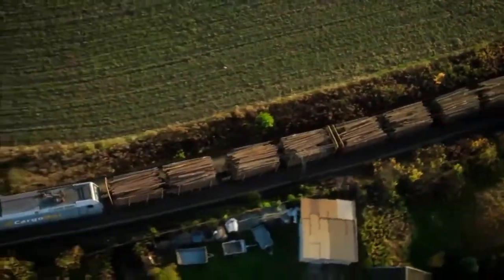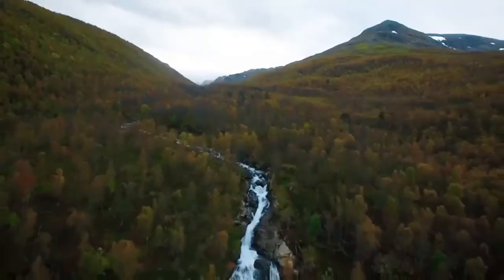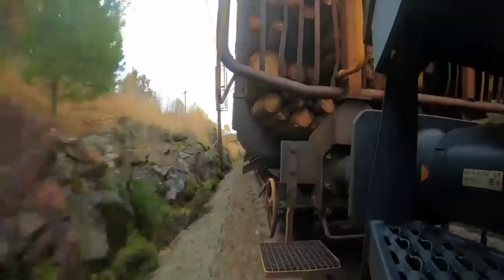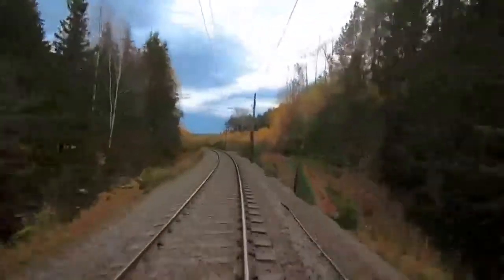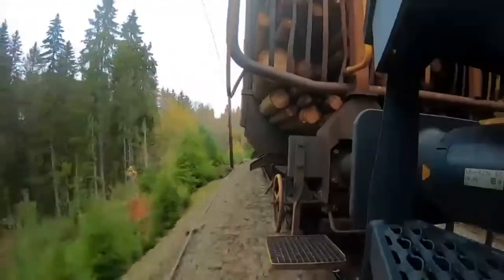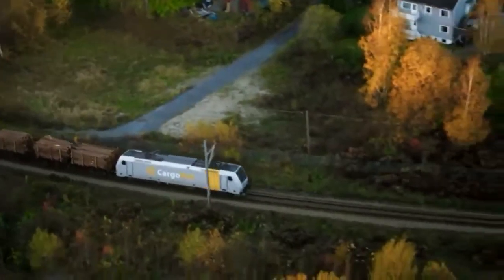Norway's unpredictable autumn weather makes the mountainous landscape even more precarious for the 1,700-ton train to climb. A recent sprinkling of rain is the last thing Sandra needs — during wet weather it's extra difficult.